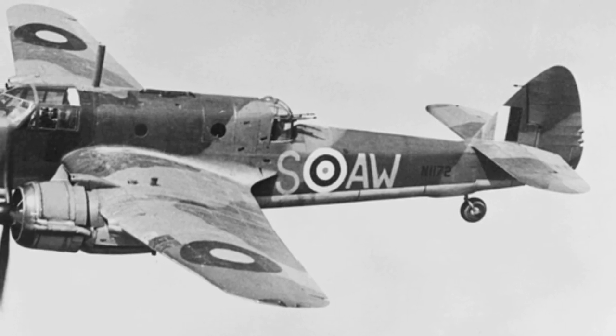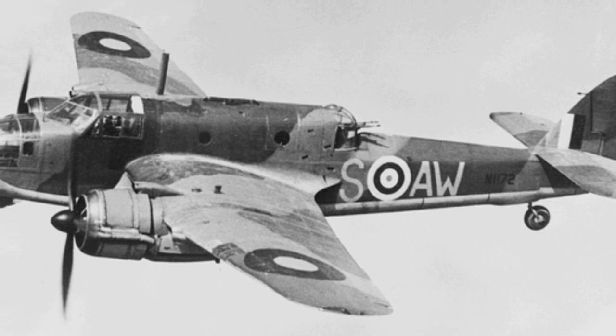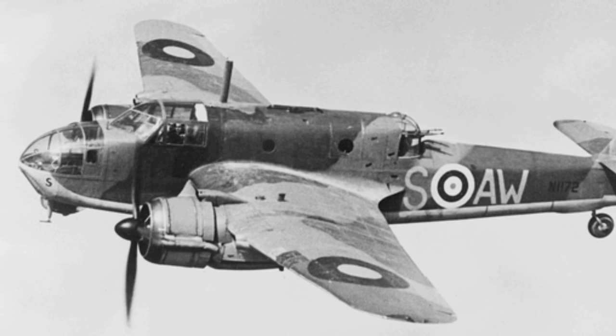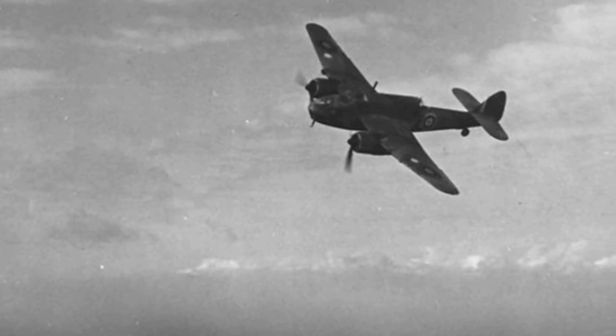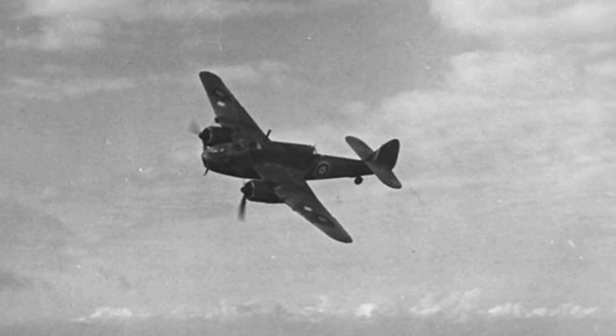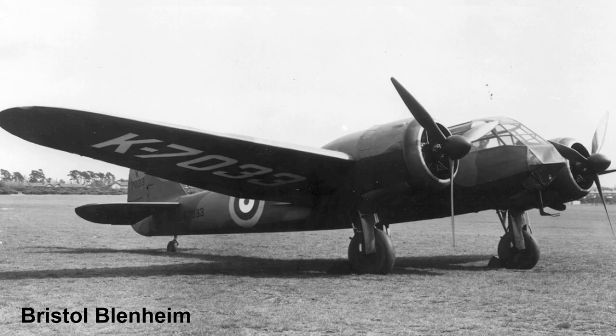The Bristol Beaufort story begins in 1935. During this year, the Air Ministry issued two specifications. The first one, M1535, called for a torpedo bomber, while the second one, G2435, specified a general reconnaissance bomber aircraft that would replace the Avro Anson. In response to specification M1535, the Bristol Aeroplane Company designed Type 150, which was more or less an adaptation of the Bristol Blenheim that had the capability of carrying a torpedo.